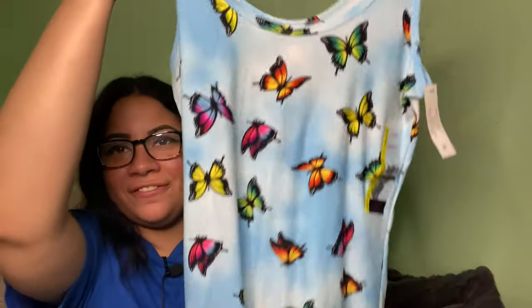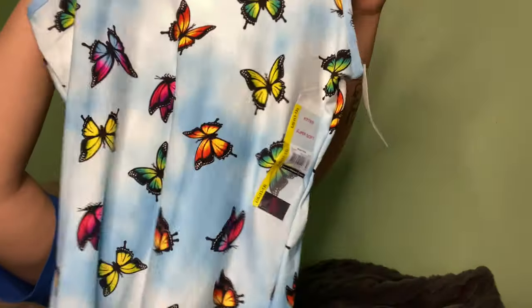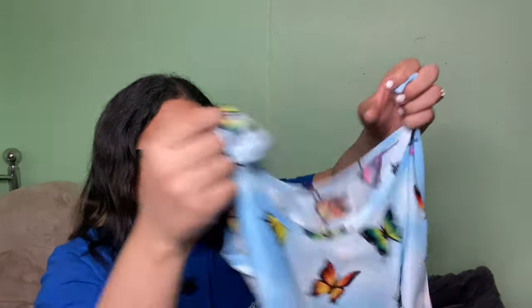Last but not least in clothing, I got this beautiful butterfly cami. I don't usually wear prints or butterflies but this one is really cute — it's rainbowy and super soft, super fitted. It's from No Boundaries, and for some reason they make the softest clothing. That's everything I got in clothing.